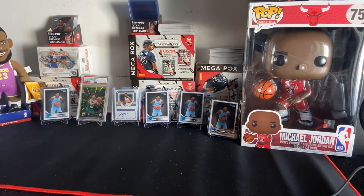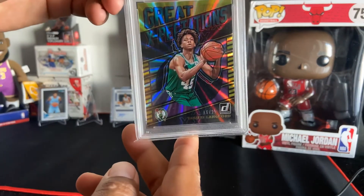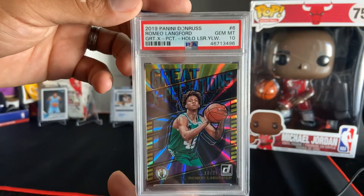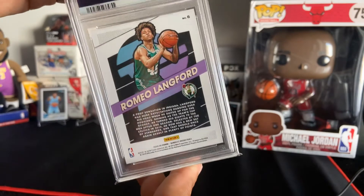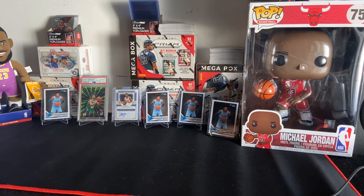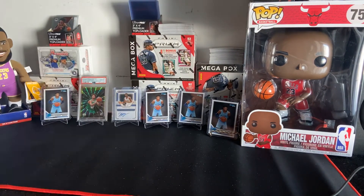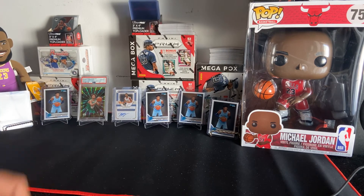Five Ja Morant cards, one Jaren Jackson Jr., one PSA 10 — let me show you guys how it looks. PSA 10 number 16 out of 25, Romeo Langford — look how clean a 10 looks. These are the investments I've made so far, some of the newer ones. Stay tuned for our next video — we're going to be opening up one of these Prisms. Hopefully you comment, like, and subscribe, and we are out of here.